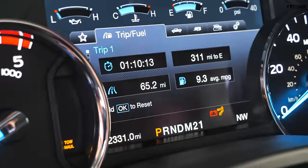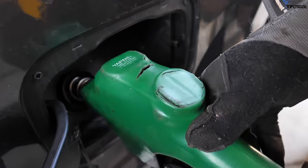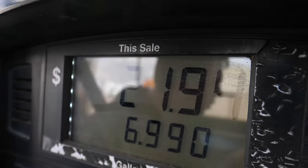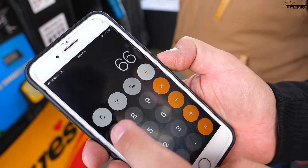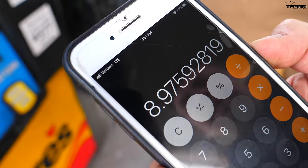According to the truck's computer we got 9.3 average miles per gallon. At the pump, actual measured fuel used came out to 7.353 gallons, giving us 8.9 — basically nine miles per gallon. The computer said 9.3, so that's pretty close. It's a little less than expected but it was a different day.